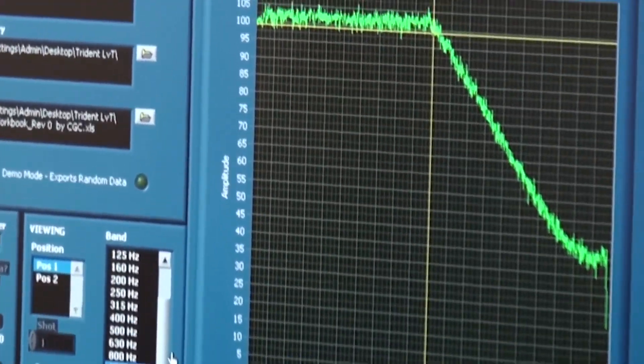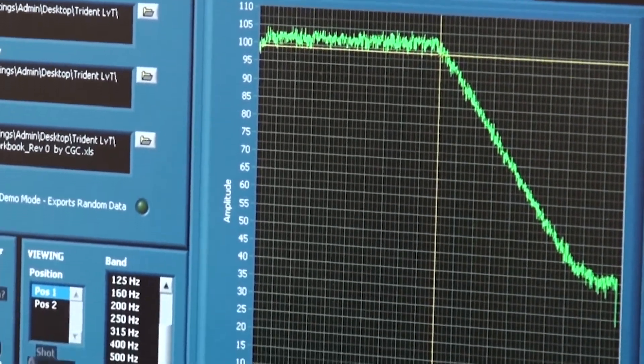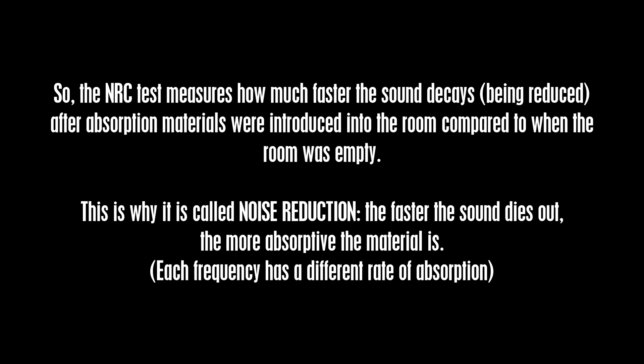All we want to see is that nice slope. So the NRC test measures how much faster the sound decays after absorption materials were introduced into the room compared to when the room was empty. This is why it is called noise reduction — the faster the sound dies out, the more absorptive the material is. Each frequency has a different rate of absorption.